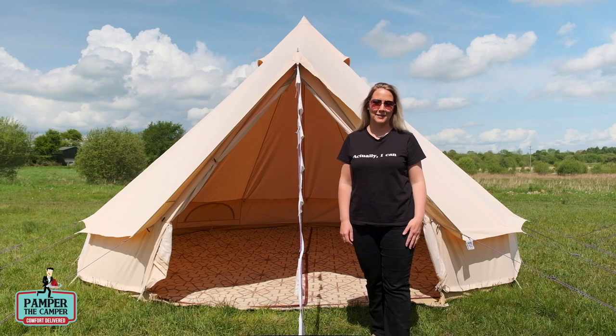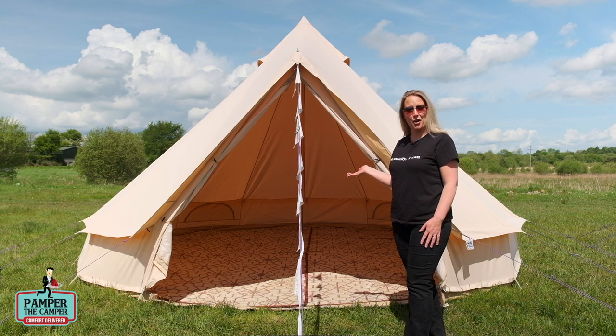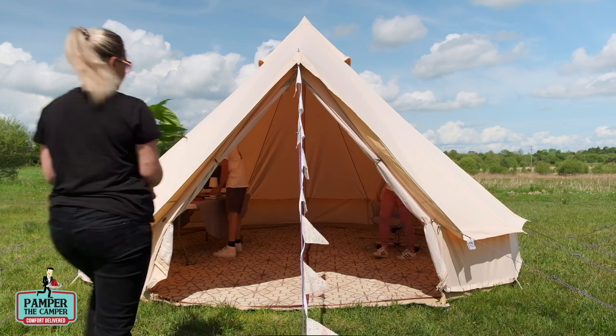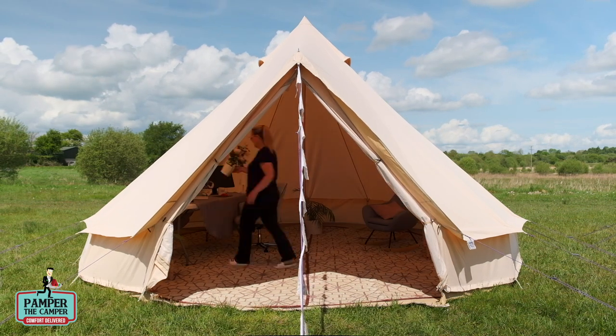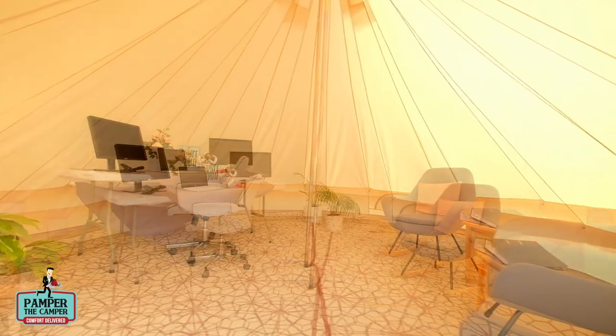Hi, it's Wendy here from Pampeth Camper. Today we're going to show you how to turn this five meter bell tent into a beautiful home office. Here's our completed home office, which is a much needed space for everyone at the moment.